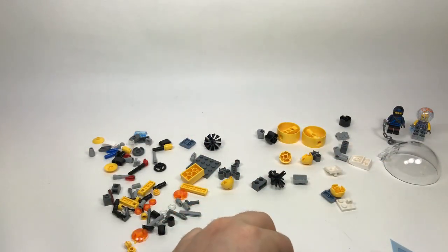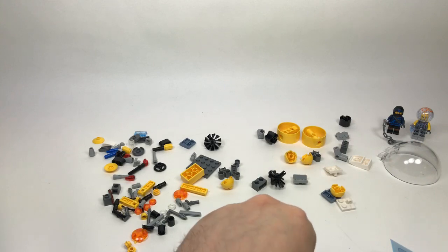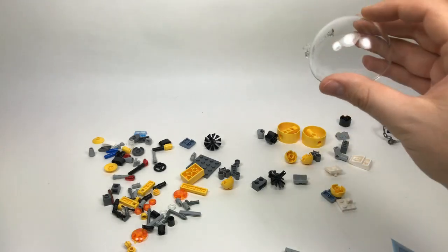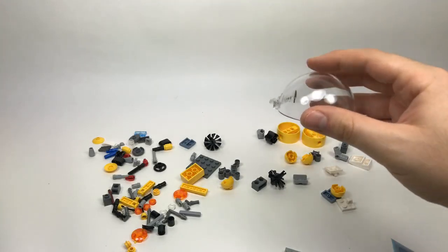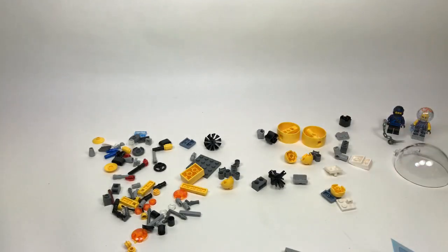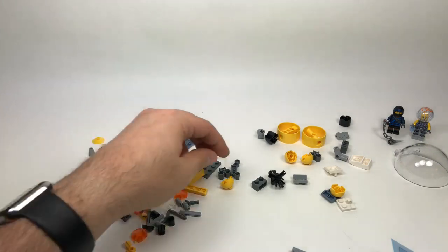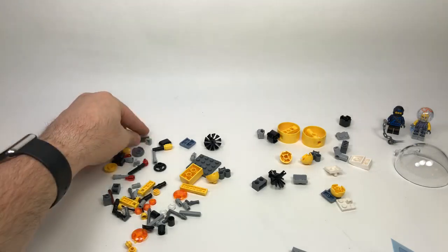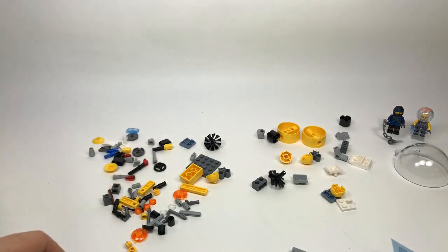Caleb Bricks asks if the clear canopy is as big as the Brainiac Attack green canopy — I think it feels about the same. I do have that set but it's in storage right now, so normally I'd run and grab it but I don't have it handy. You could maybe look it up on BrickLink.